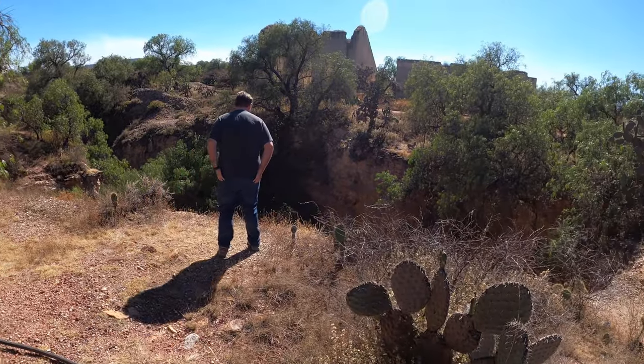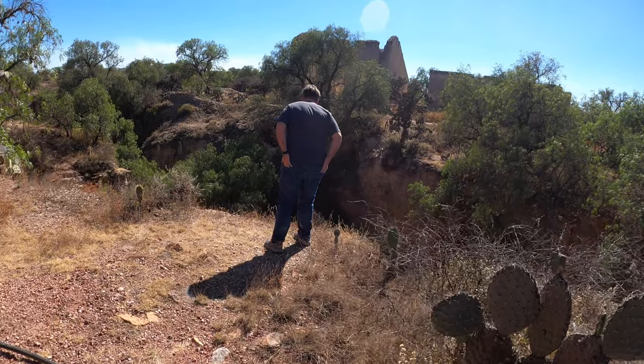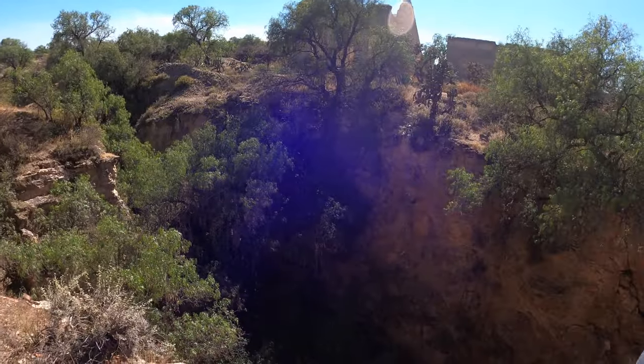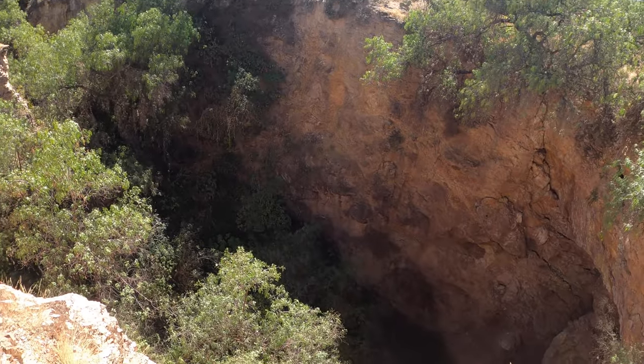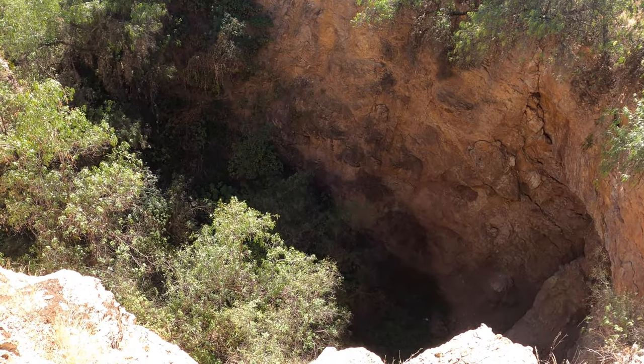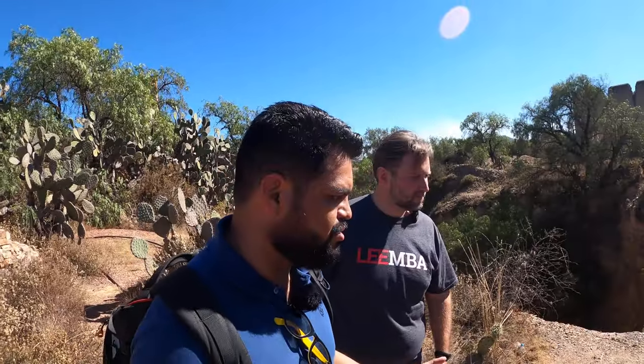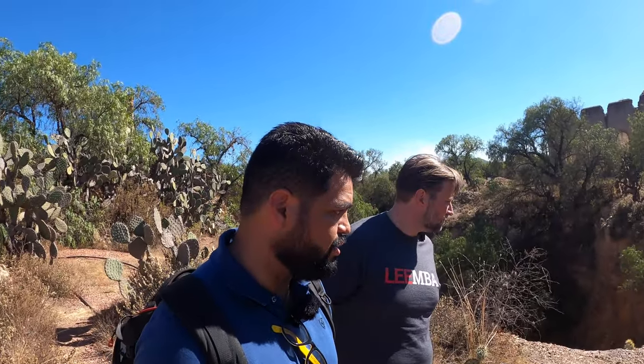Wow — just a big old hole. Holy moly, it just keeps getting bigger and bigger. It kind of gets intimidating as you get closer. I don't even want to get that close — Pete is way closer than me. It is the dry season, so this may have water during the rainy season. It does rain a lot here in Guanajuato, but once the rain's gone, it's all gone. That's why there are a lot of dams in Guanajuato — people needed to dam the water up for agriculture.